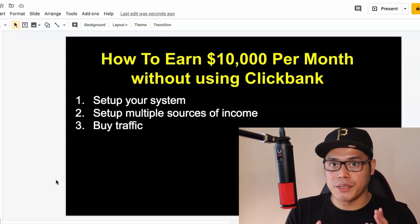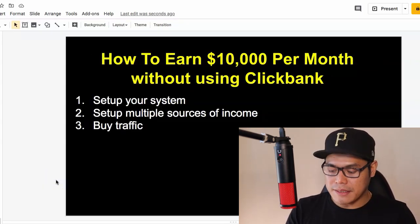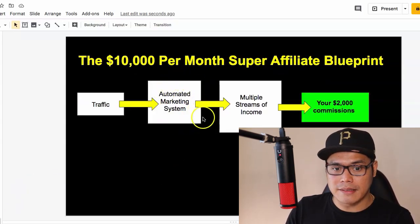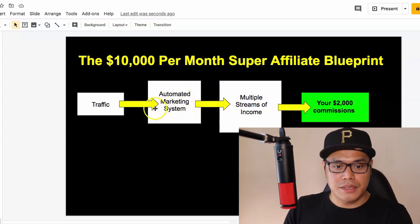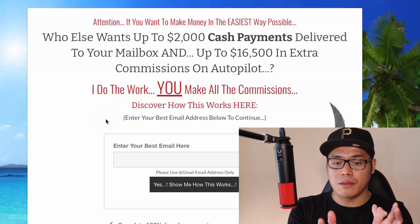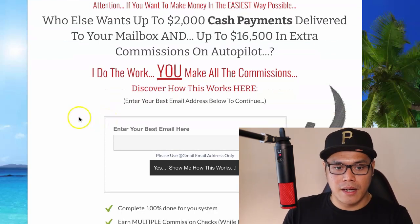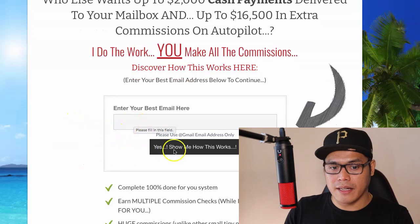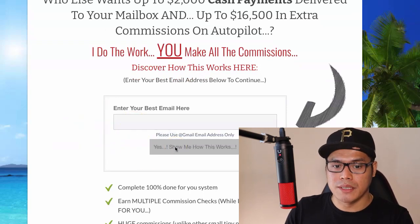Step number one is to set up your system. I will put the link in the description of the video. If you click that link, you will be taken to a page that looks like this. All you need to do is put your Gmail address and then click on 'Yes, show me how this works.'